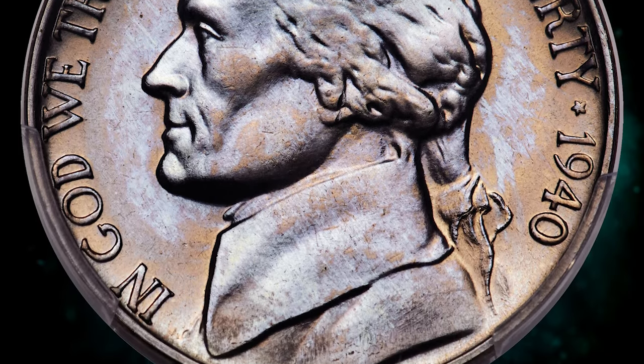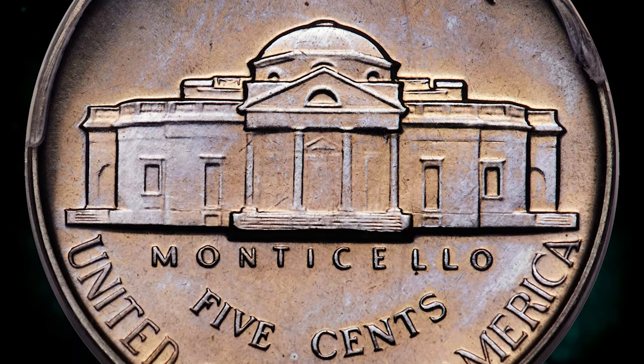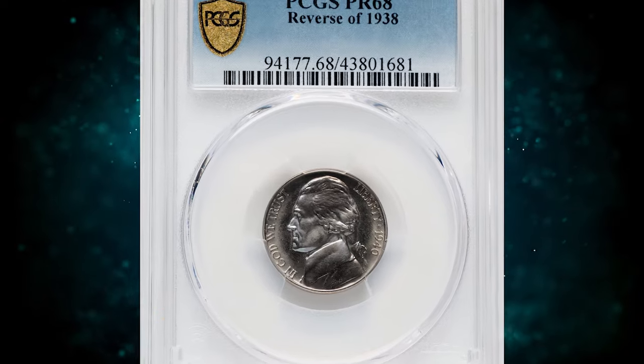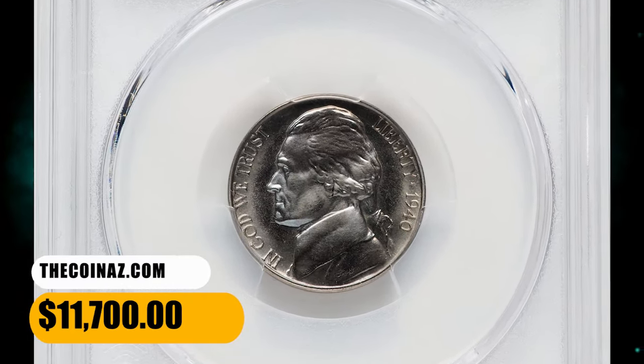The Reverse of 1938 variety is scarce in any grade and rare at the superb gem level. Delicate lavender and butterscotch toning paints a pastel blanket across the mirrored fields and sharp, satiny devices. No imperfections are seen. It ended up selling for $11,700.